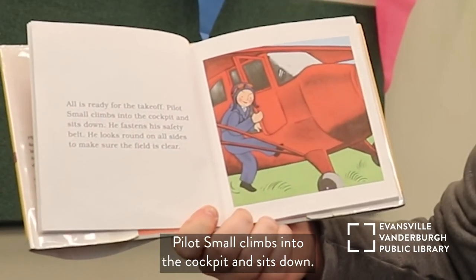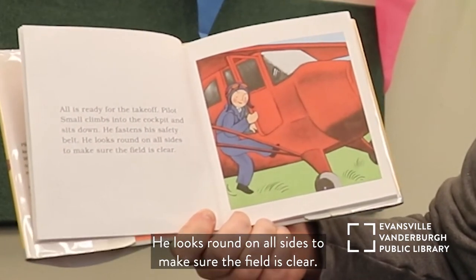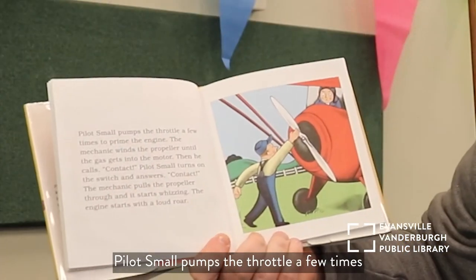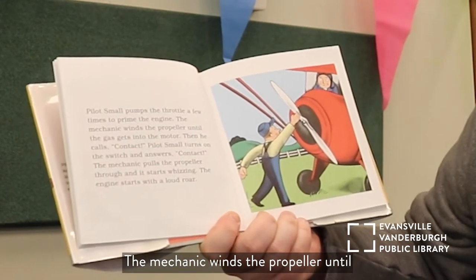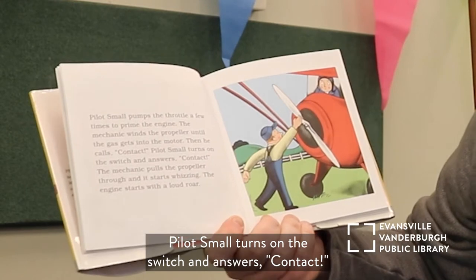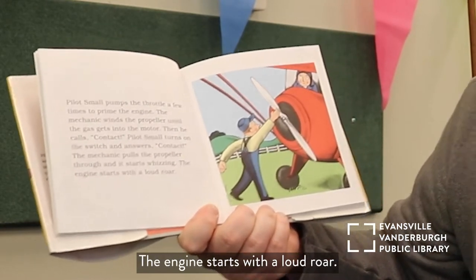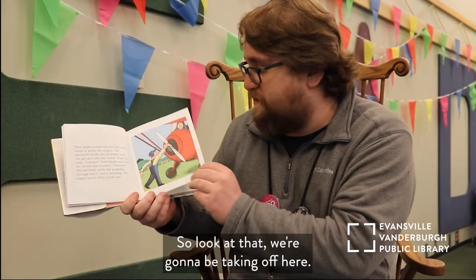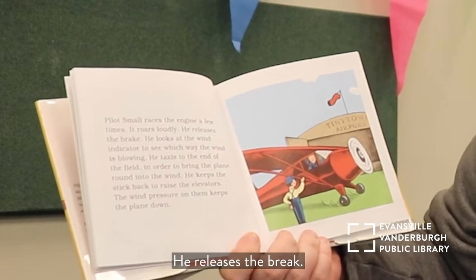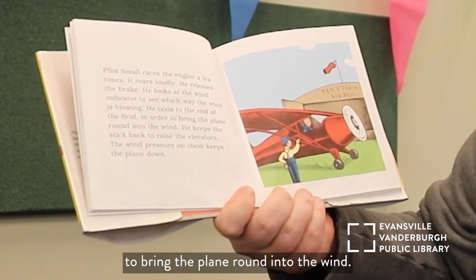All is ready for the takeoff. Pilot Small climbs into the cockpit and sits down. He fastens his safety belt and looks all around to make sure the field is clear. Pilot Small pumps the throttle a few times to prime the engine. The mechanic winds the propeller until the gas gets into the motor, then calls 'contact.' Pilot Small turns on the switch and answers 'contact.' The mechanic pulls the propeller through and it starts whizzing — the engine starts with a loud roar. Pilot Small races the engine a few times. He releases the brake and looks at the wind indicator to see which way the wind is blowing.